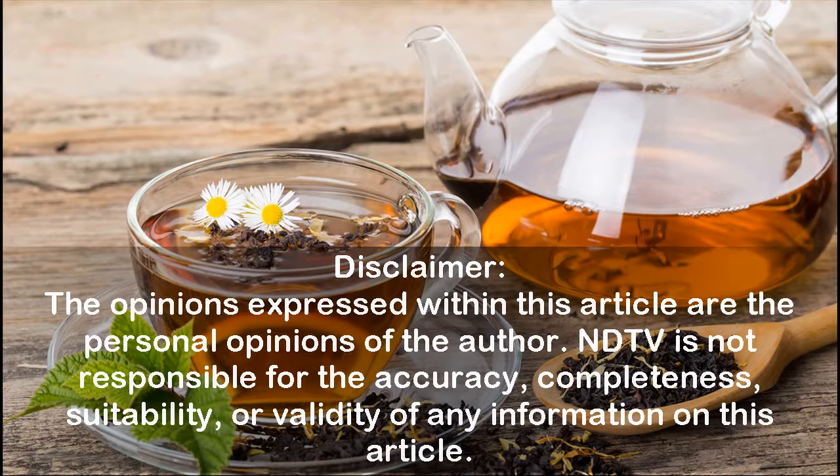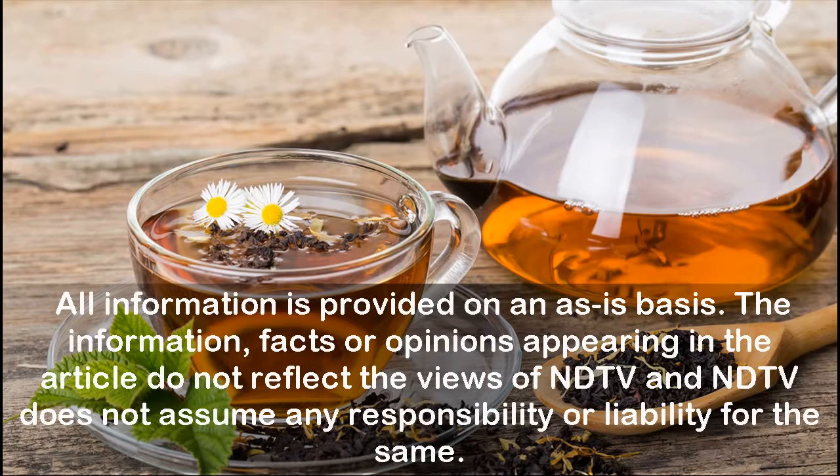Disclaimer: the opinions expressed within this article are the personal opinions of the author. NDTV is not responsible for the accuracy, completeness, suitability, or validity of any information in this article. All information is provided on an as-is basis and does not reflect the views of NDTV.